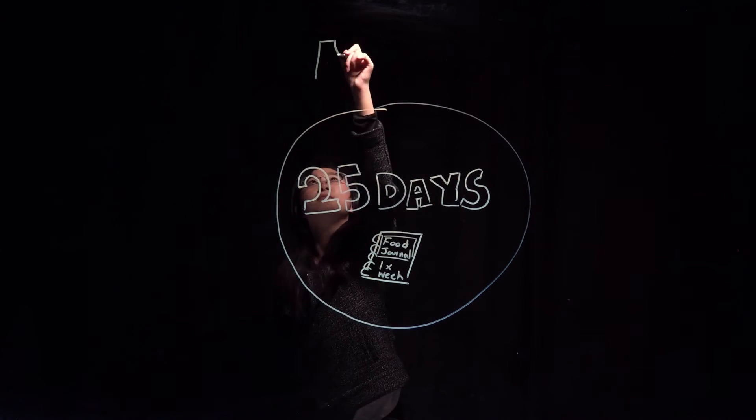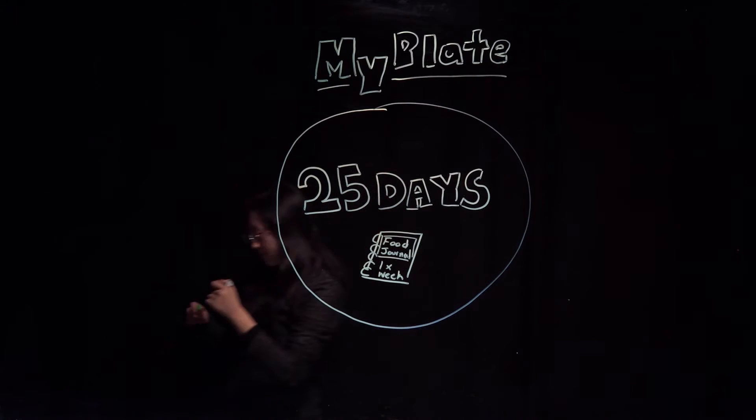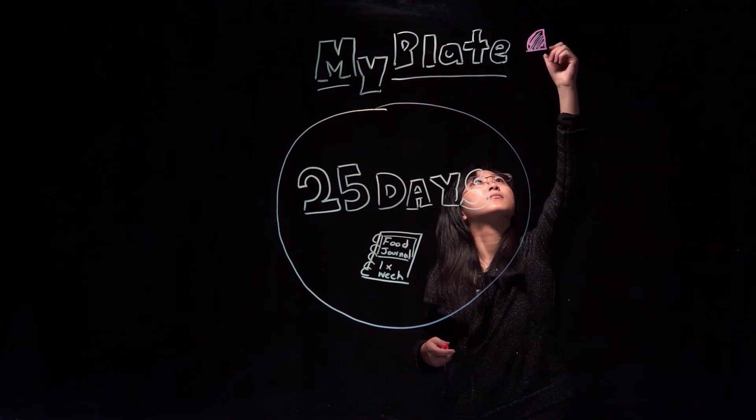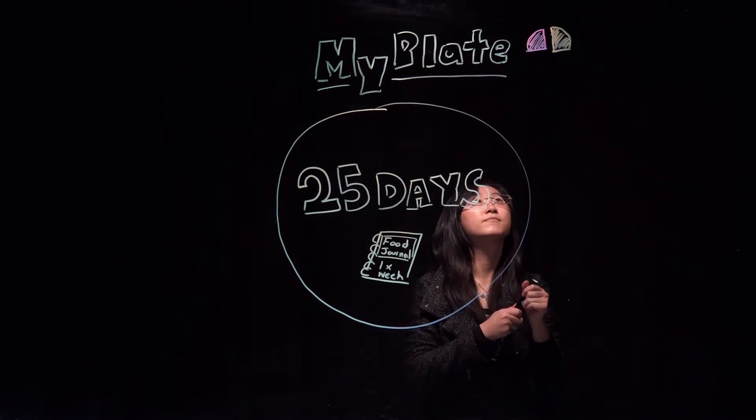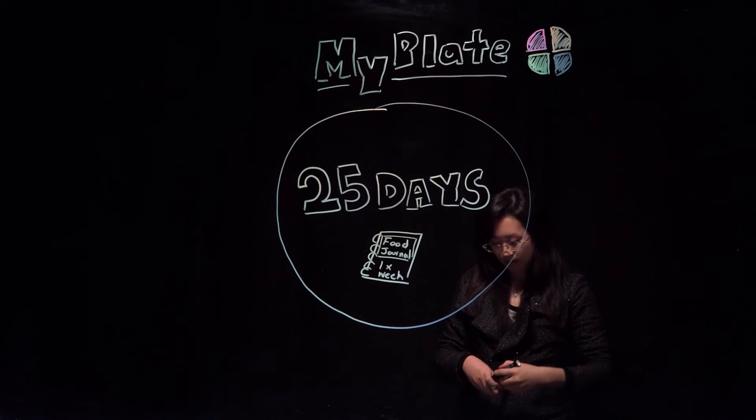Another tool that we will use throughout the challenge is the MyPlate. Once a week you will be challenged to use a MyPlate in the dining center, or make the food on your plate match the MyPlate model. This will teach you moderation and assist in choosing foods from all food groups.